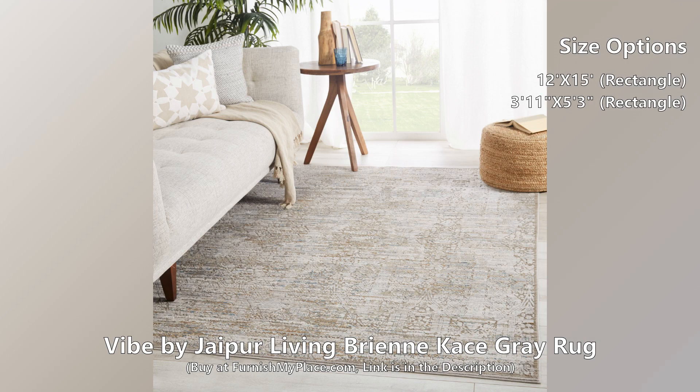This polyester and polypropylene rug is durable, resistant to stains, and perfect for high-traffic areas.